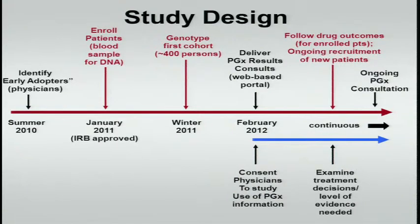We have the 400 samples. We don't have a contract yet, but we hope to be genotyping over the winter. And then, ideally, we would like to go live and return results, have pharmacogenomic consults available beginning in about February. And then at some point in the future, we will genotype the remaining patients — we haven't decided whether we're going to do two batches of 400 or a single batch of 800.